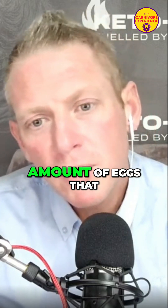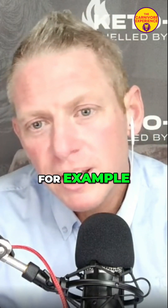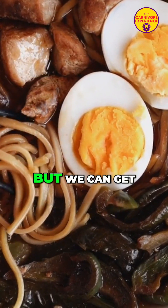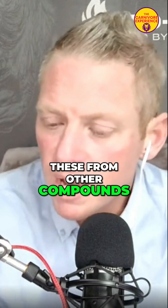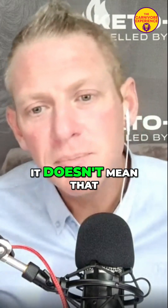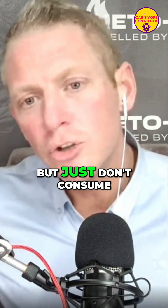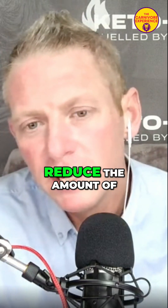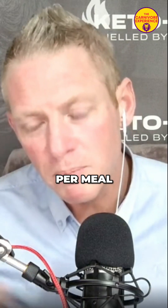You can reduce the amount of eggs you're consuming, for example. Eggs are super important for choline, but we can get choline from other compounds. If you're eating lamb, gravitate towards leaner cuts. It doesn't mean you can't consume fatty cuts, but just don't consume them all the time. Actively try to reduce the amount of fat per meal.